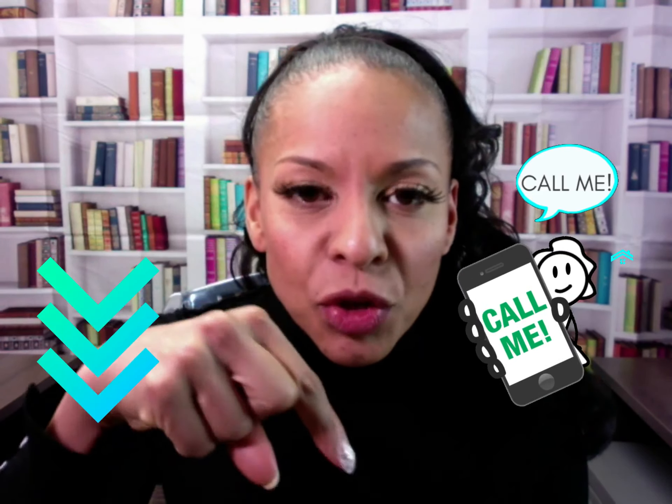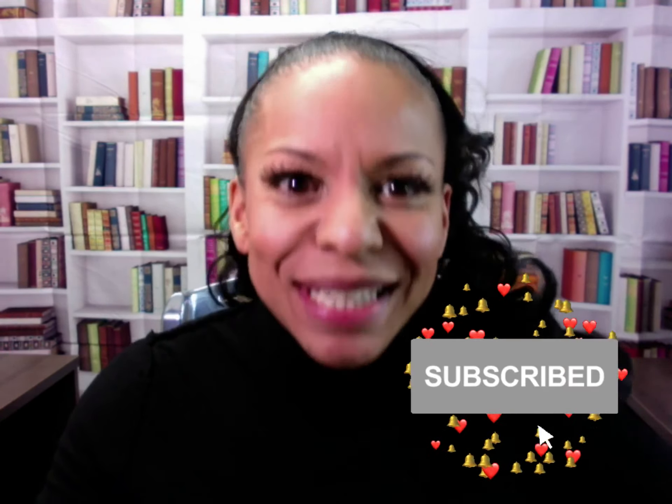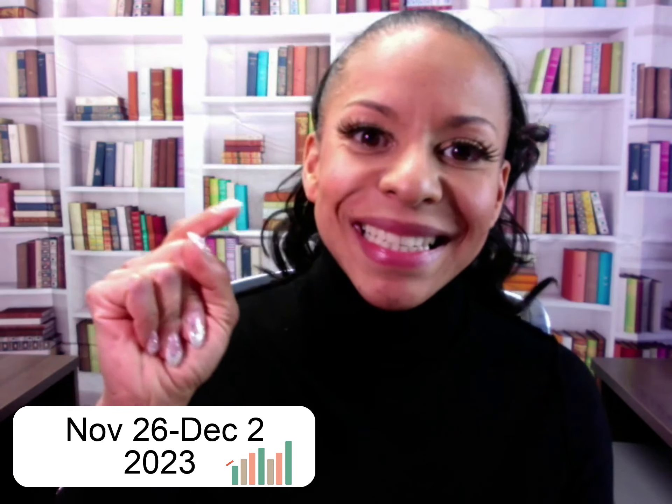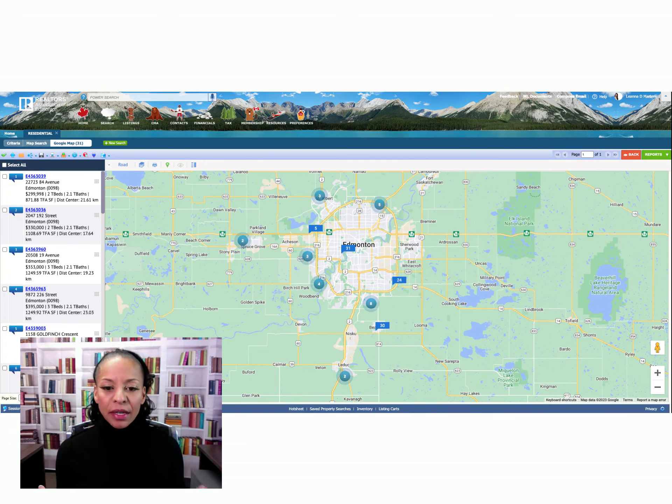Hey friends, we are about to check out Edmonton's market stats for new home construction. This is the only place on YouTube you can get new home construction stats. My name is Leanna Martins and I'm an Edmonton real estate agent. Stick around to the end because I'm going to take you on a tour of new home construction sold in Edmonton and surrounding area — you'll see what you actually get for your money and find out the sold price.